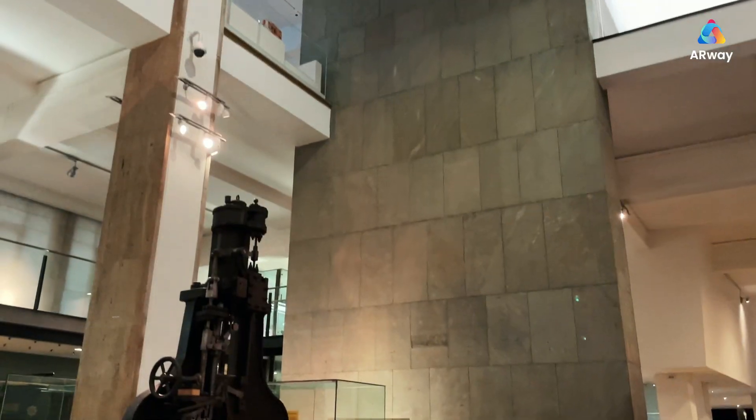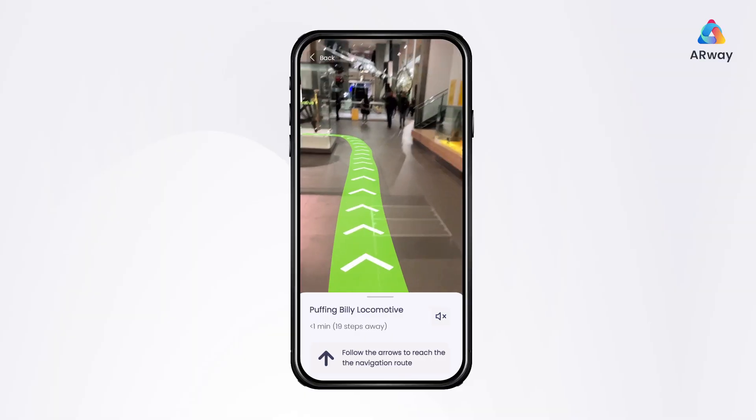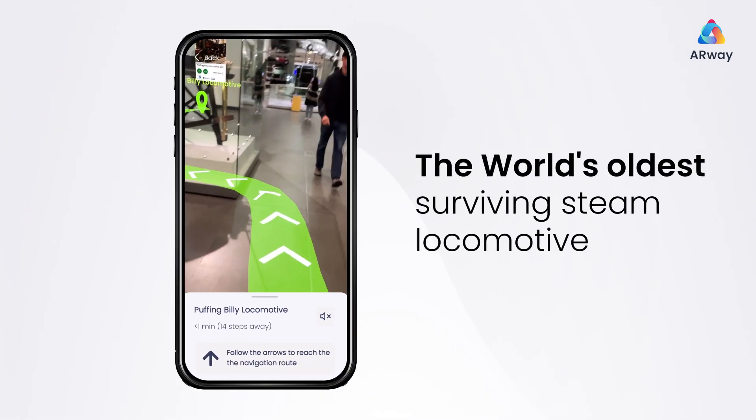When you're ready, start up your metatour to an exhibit you find interesting. Let's start with the Puffing Billy — the world's oldest surviving steam locomotive.